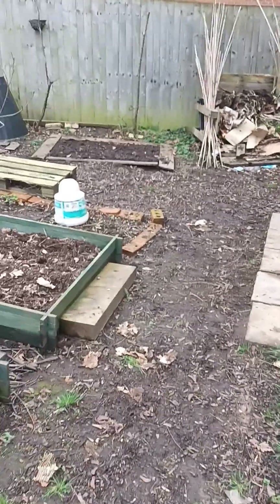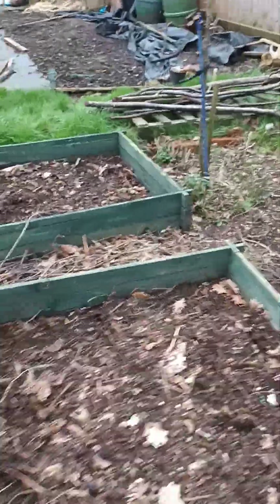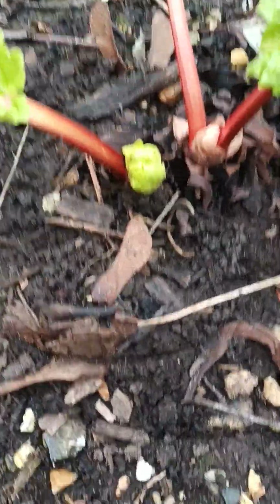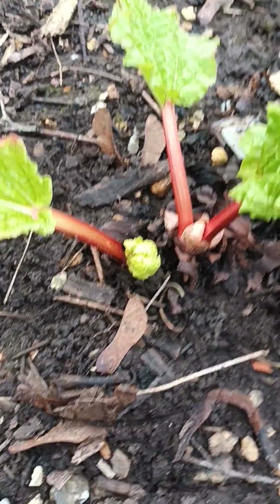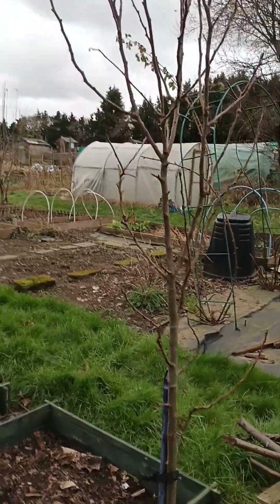This is my shed — I won't show you inside as it needs a bit of a tidy. Underneath here I've got rhubarb, and I'm trying to force some rhubarb. There it is — it's supposed to go really pink and taste really sweet. I'll just put this cover back on; I don't know if it's going to work. I've got a little bit more rhubarb there too.